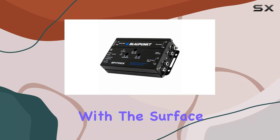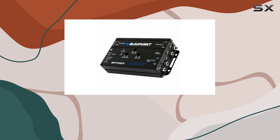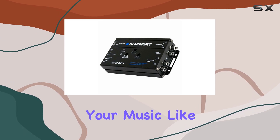Installation is a breeze with the surface mount design, and the unit draws minimal power at only 150 mA, so you won't have to worry about draining your battery. Just hook it up, dial in your settings, and get ready to experience your music like never before.